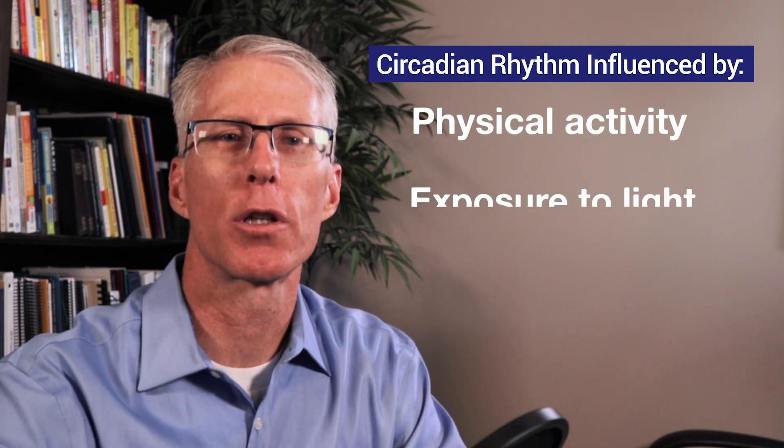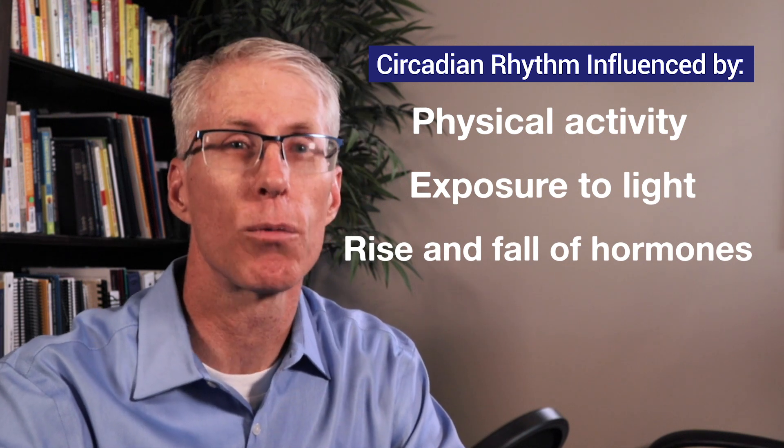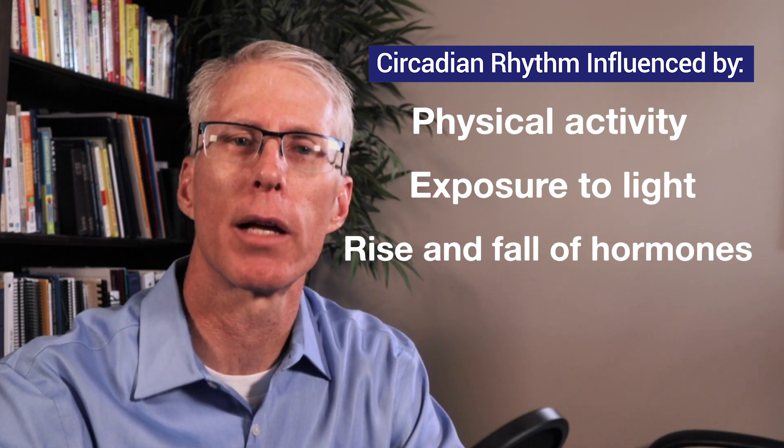The reason for this is that our circadian rhythms, which control our sleep-wake cycles, are heavily influenced by three factors: first, our physical activity; second, our exposure to light; and third, the rise and fall of hormones such as cortisol, melatonin, and adrenaline, which are affected by our blood sugar and stress levels.